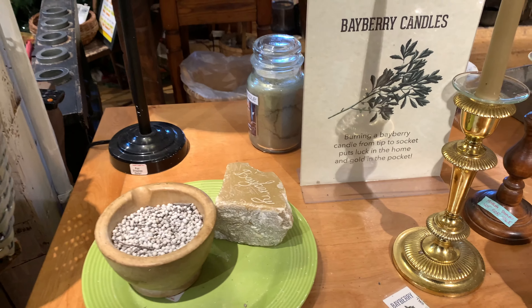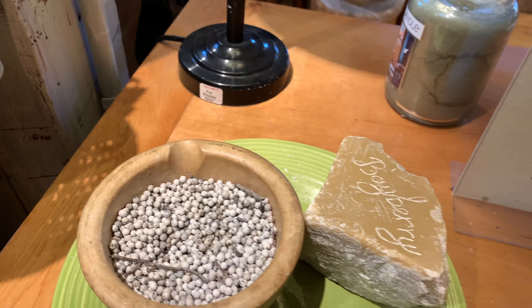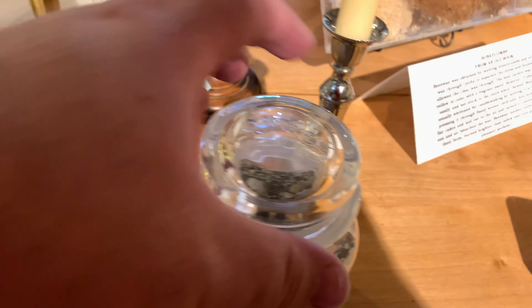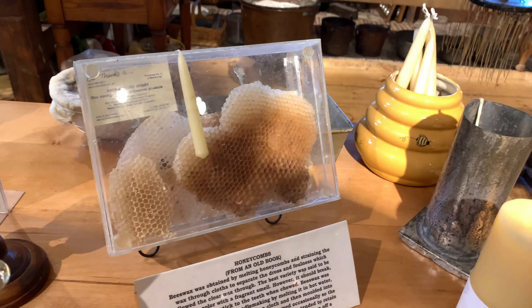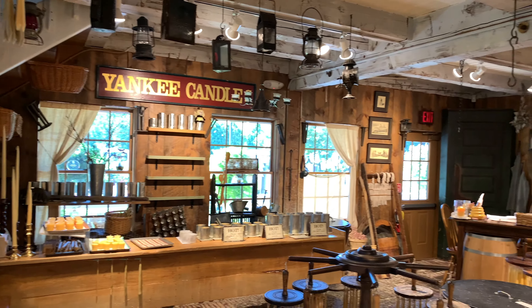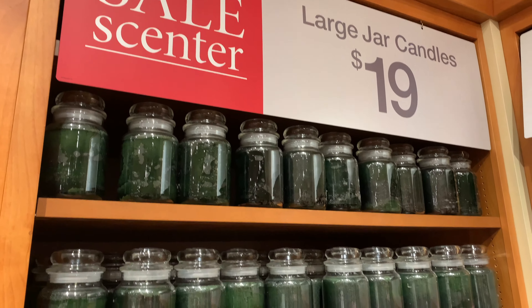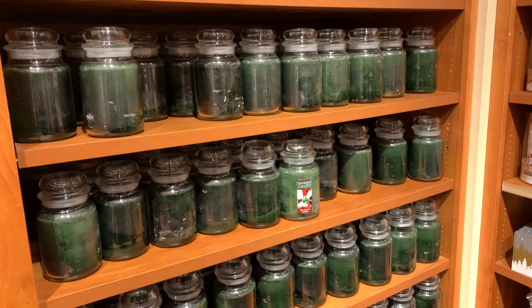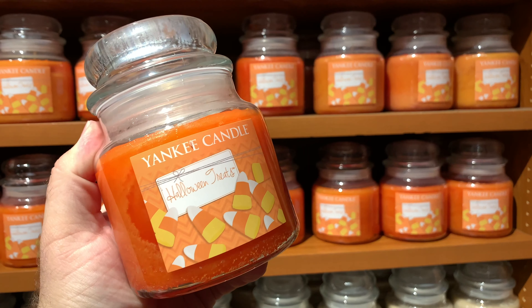Here at the Yankee Candle Village they actually dip their own bayberry tapers with real bayberry — not the bayberry candles you get at a retail store. These are actually pure bayberry. Here are the bayberries themselves, some of the bayberry wax made there, the tapers, and a jar full of different chips of bayberry. They also do beeswax candles, and this is where they dip all of this. They do demonstrations throughout the day.